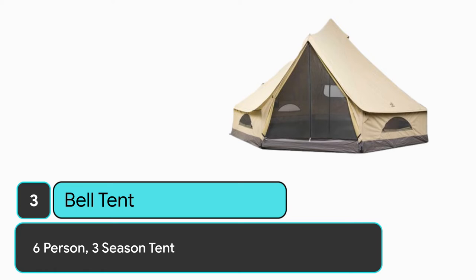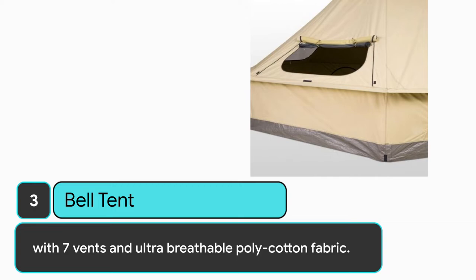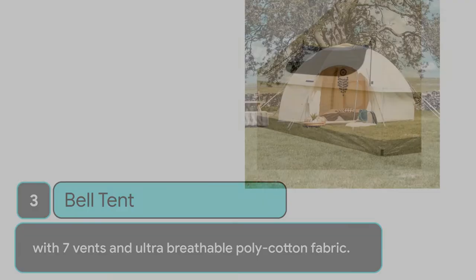Number 3: Bell Tent. 6-person, 3-season tent. Ideal for long-term camping or outdoor events. The tent is cabin-sized and spacious, with great ventilation featuring 7 vents and ultra-breathable poly-cotton fabric.